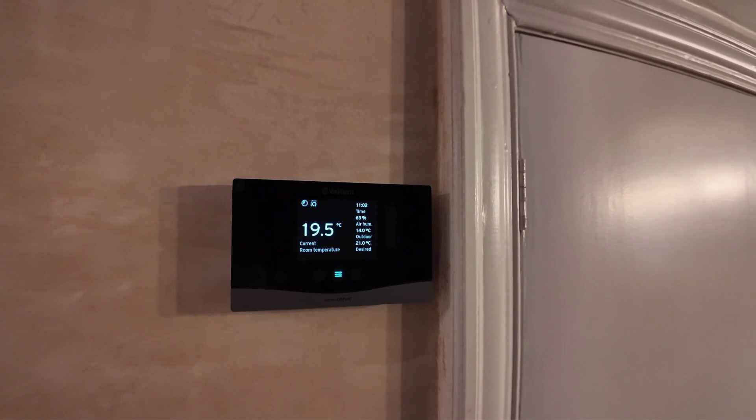As always, we've installed all Vaillant controls on this installation, and we're running off pure weather compensation, which will keep the home at a nice consistent temperature.